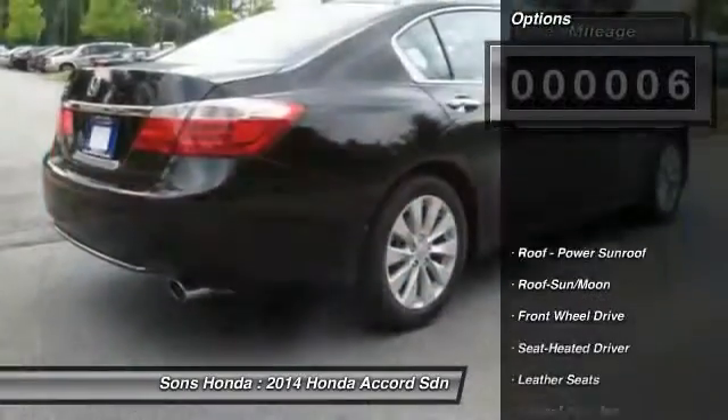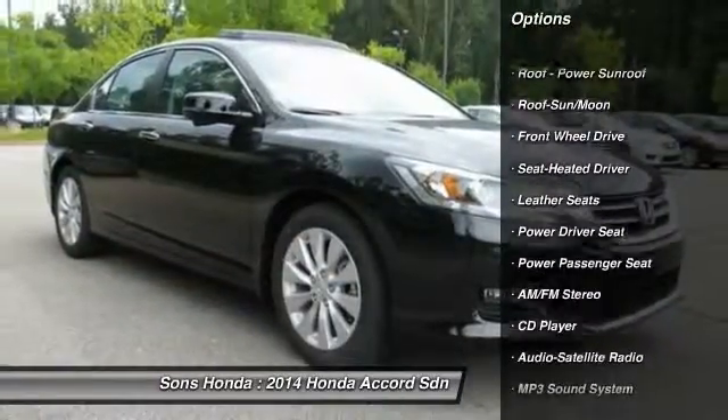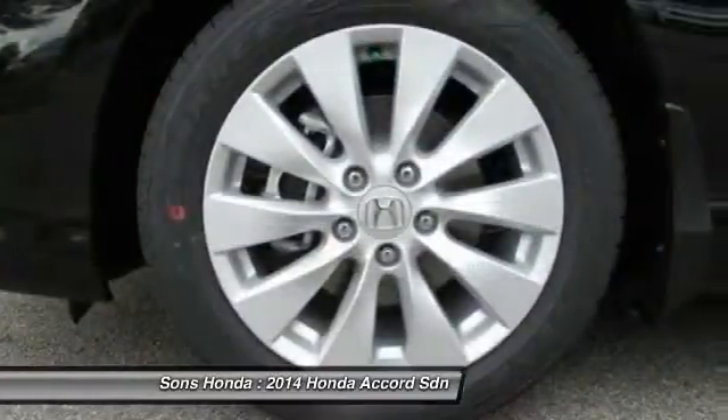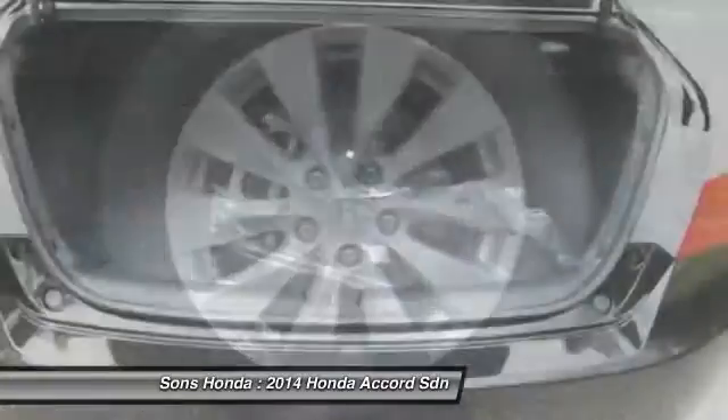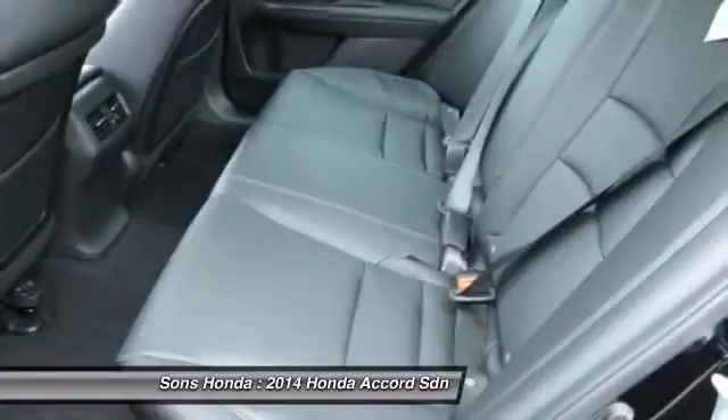Here are some of this vehicle's great options: traction control, anti-lock braking system, power passenger seat, Bluetooth wireless data link for hands-free phone, air conditioning, front power steering, aluminum wheels, cruise control, floor mats, and automatic climate control.